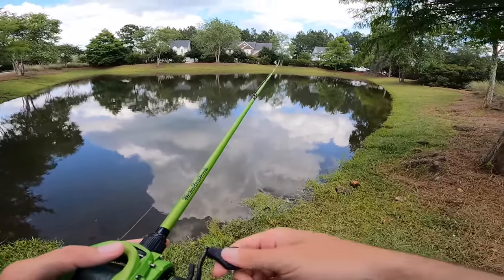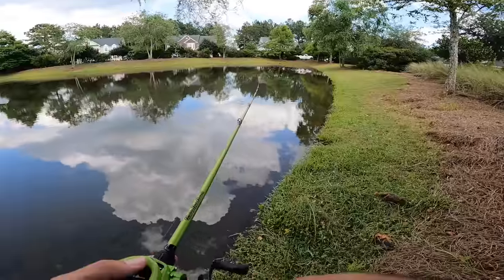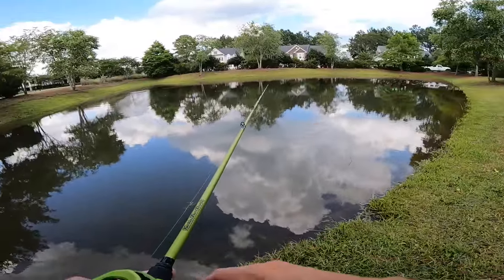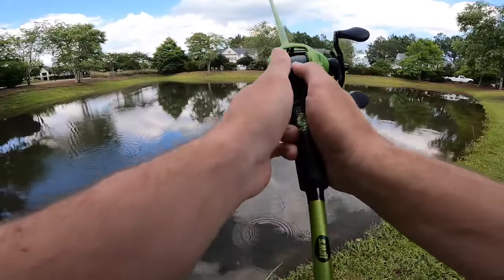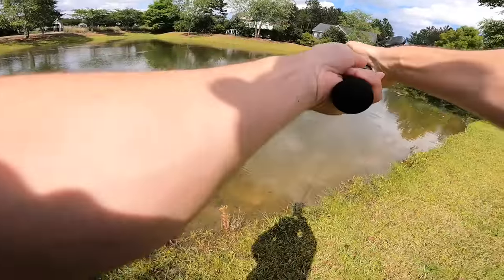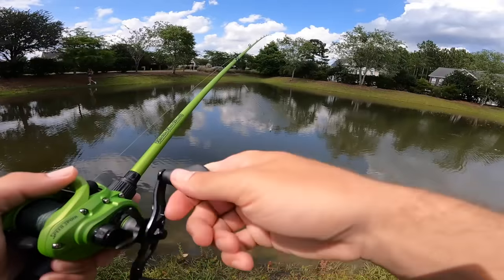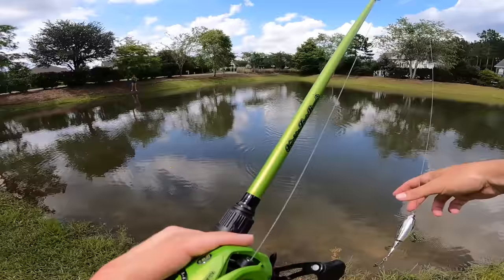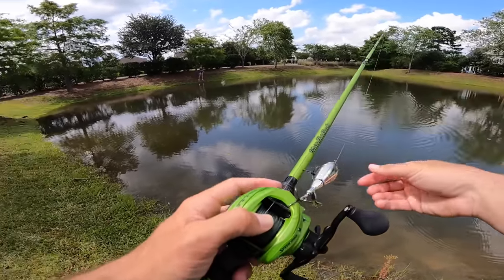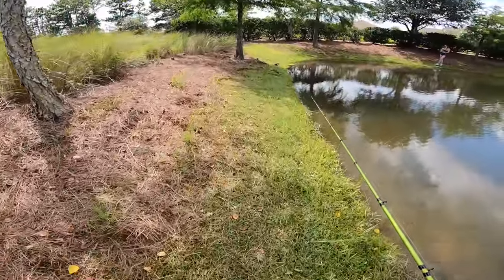This pond connects to the one where we were just fishing — it's just really a little puddle. There's a boil, might have been a turtle, but that doesn't mean there's no fish in here. We're going to go get some water and then hit another spot. I have high hopes — I think we're about to slam today. We're not going to have a ton of opportunities, but I think we'll have enough to get something crazy going.